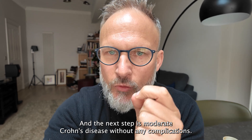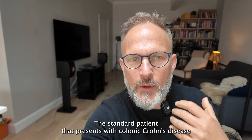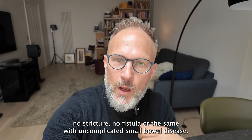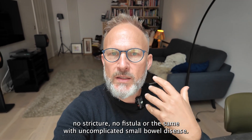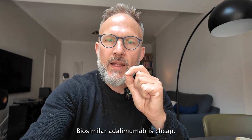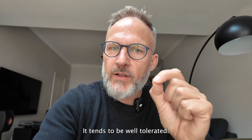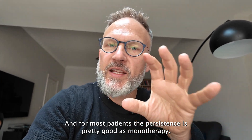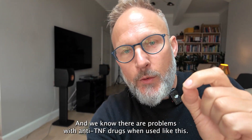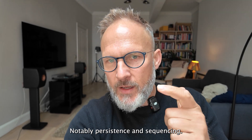The next step is moderate Crohn's disease without any complications — the standard patient that presents with colonic Crohn's disease, no stricture, no fistula, or the same with uncomplicated small bowel disease. For a lot of these people, we give adalimumab. Biosimilar adalimumab is cheap, very cost-effective, tends to be well tolerated, and for most patients the persistence is pretty good as monotherapy. But it's not perfect, and we know there are problems with anti-TNF drugs used like this, notably persistence and sequencing.